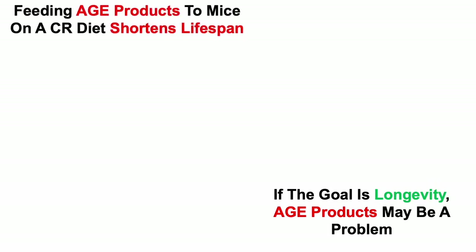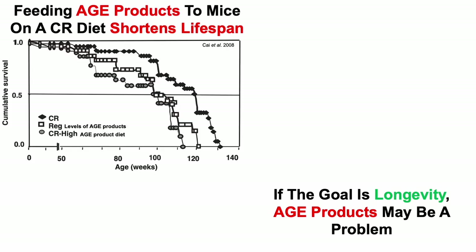If the goal is longevity, AGE products may be a problem. Feeding AGE products to mice on a calorie-restricted diet (CR) shortens lifespan, and we can see that data here.